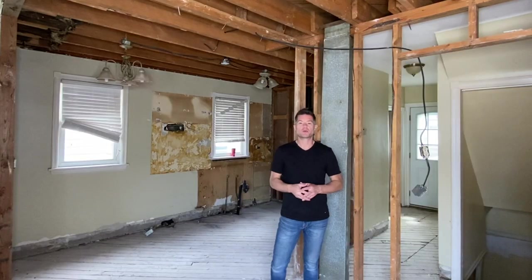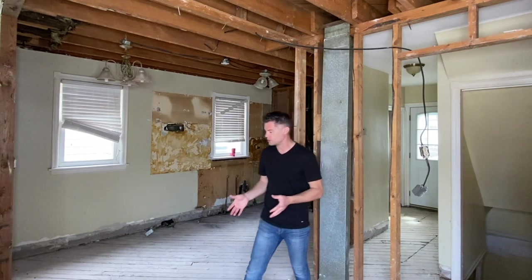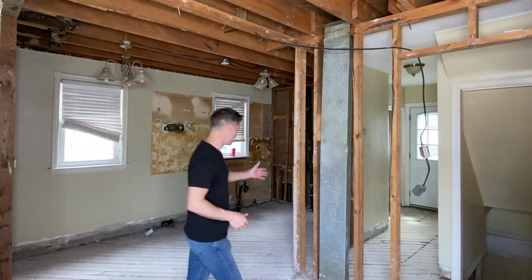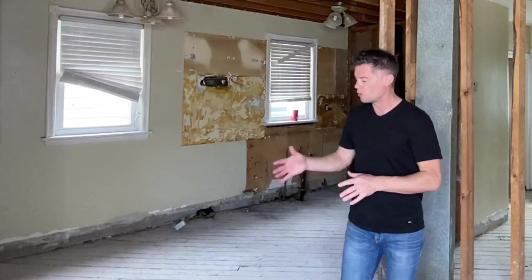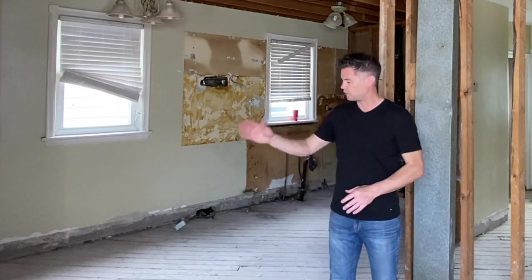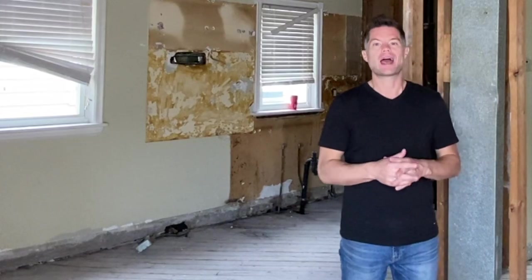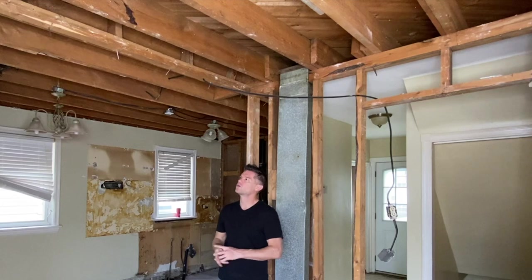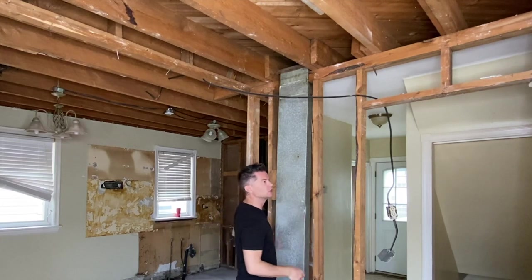Now that we've looked at the basement structure, let's look at the main floor. There used to be a wall right here, with doorways here and there, connecting through to the kitchen. We really wanted to remove these walls and that little section of post to open up the entire space. The first thing we want to look at is the direction of the joists. Looking up now, we can see the joists are running in this direction — so this wall here is a load-bearing wall.